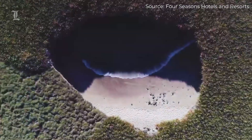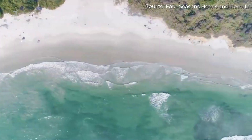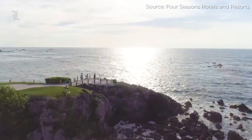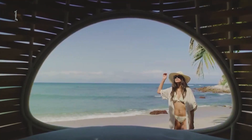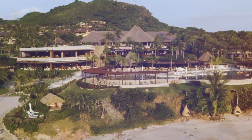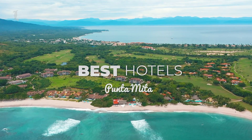Low 80s during the day and low 70s at night make for ideal weather. When you visit the Mexican Pacific, you will see a variety of things, including gorgeous scenery and natural fauna. Mexico's West Coast is an exotic and tranquil location ideal for getting away from it all and unwinding. Here are five of the best hotels in Punta Mita, Mexico.